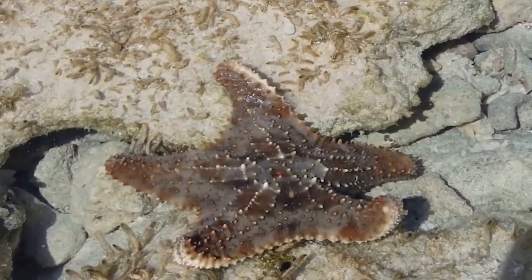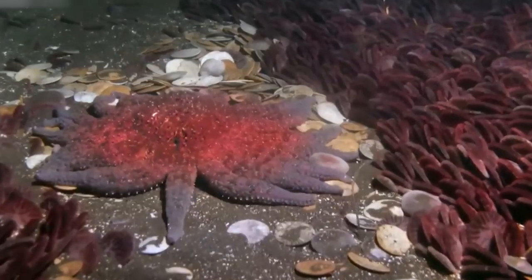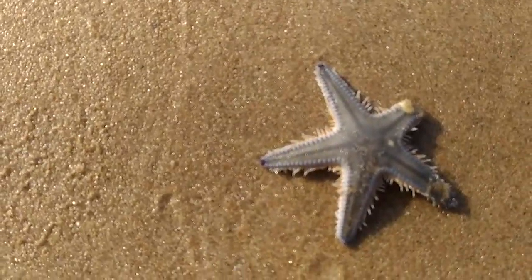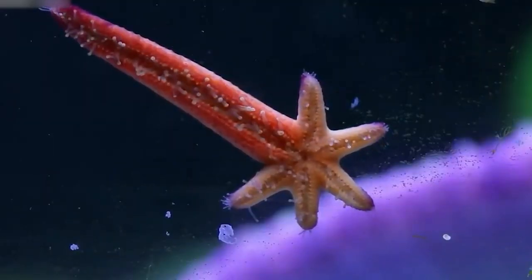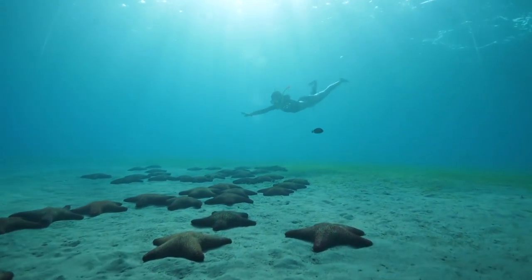Starfish. Starfish are pretty weird creatures and they do have a slightly unusual birth business about them. Both the male and female starfish hold their reproductive material in pouches at the base of their arms — the males have sperm and the females have eggs, so that part is all kind of regular.